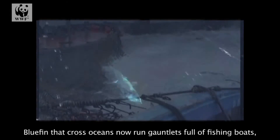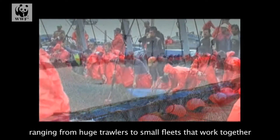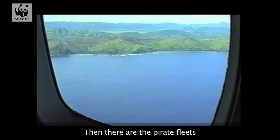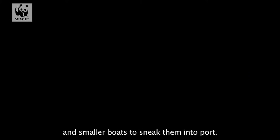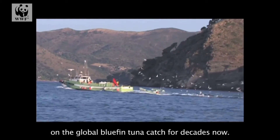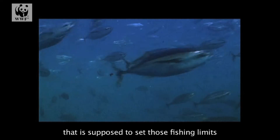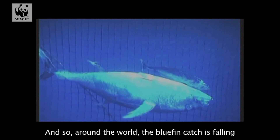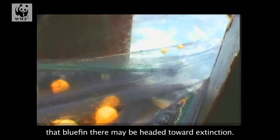Bluefin that cross oceans now run gauntlets full of fishing boats, ranging from huge trawlers to small fleets that work together to haul whole schools of bluefin to the surface. Then there are the pirate fleets that use illegal spotting planes to find the fish, and smaller boats to sneak them into port. Fisheries biologists have been calling for restrictions on the global bluefin tuna catch for decades, but the global organization that is supposed to set those fishing limits has left the status quo in place. Around the world, the bluefin catch is falling, especially in the Mediterranean, where it's falling so quickly that bluefin there may be headed toward extinction.